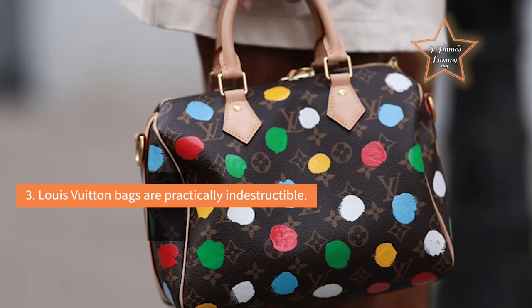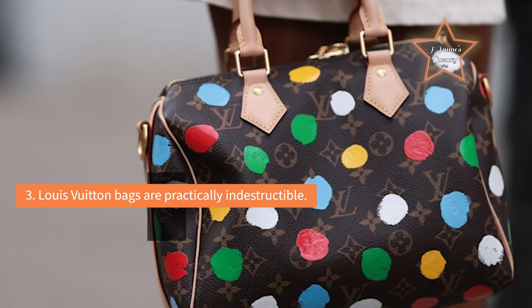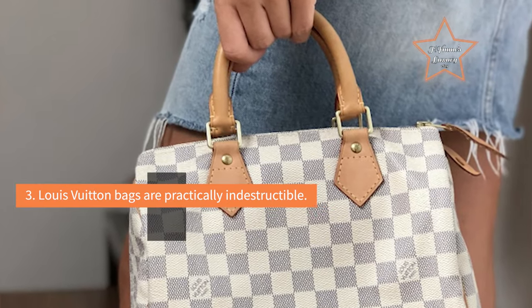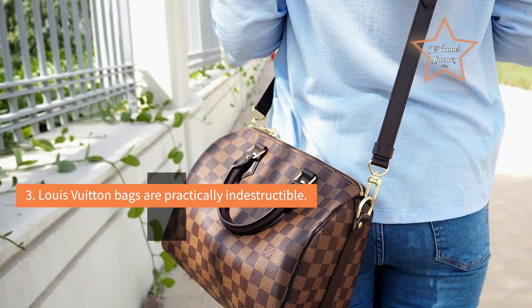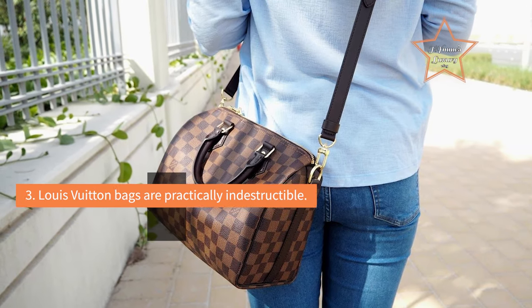Reason 3: Louis Vuitton bags are practically indestructible. This one requires little explanation for a true bag lover. Even people that aren't Vuitton fans know that their bags are historically very well made, particularly the traditional styles. Also, if your Speedy were to require repair, Vuitton has better service for those kinds of things than almost any other brand I can think of, save for Hermes.